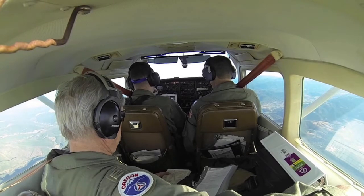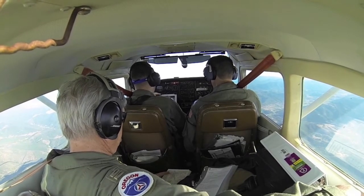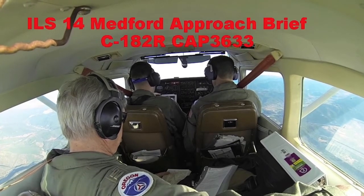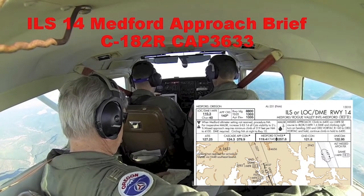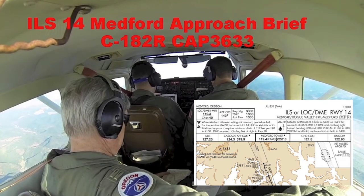The final approach course will be 143, ILS runway 14 into Medford. Approach standing at 7000 for further descent, probably pick up glide slope anywhere in there, but glideslope intercepts at 3800 at Osage.